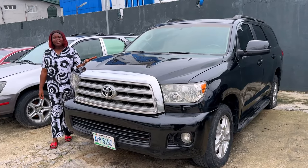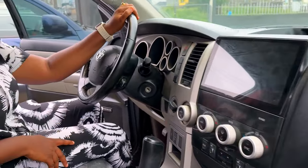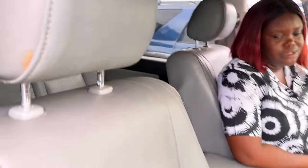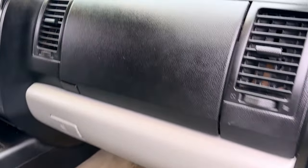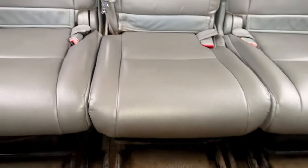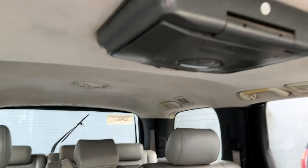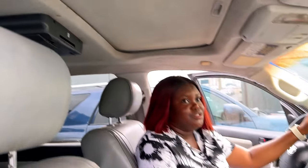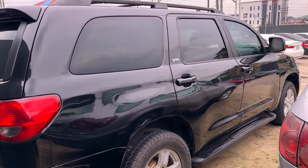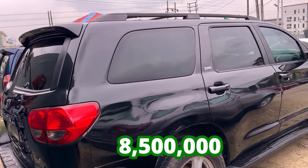This is the 2010 Toyota Sequoia Nigerian used, V8 engine. This is what the interior looks like — it's so clean, super clean, with a DVD camera, reverse camera. The AC is working. The back seat is super cool — it's actually a 3-row seat. And it has open roof as well. This is the back view of the 2010 Toyota Sequoia Nigerian used, going for 8.5 million, slightly negotiable.